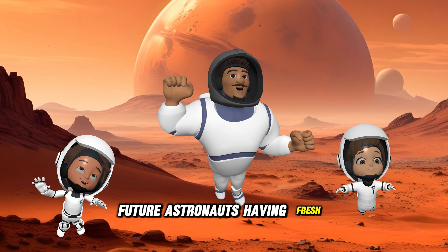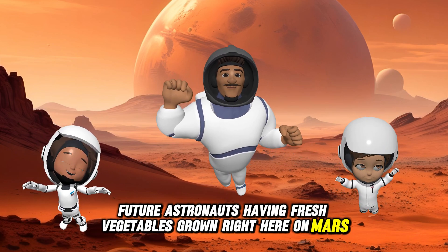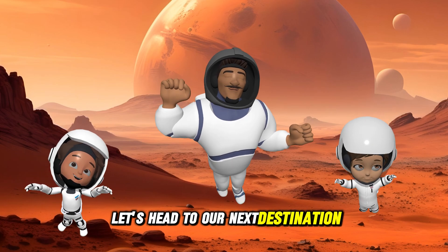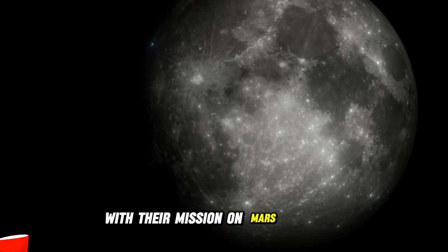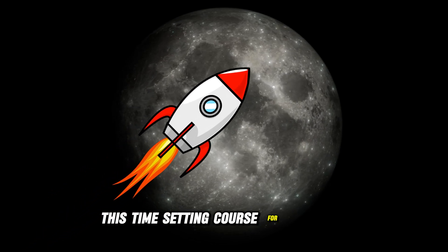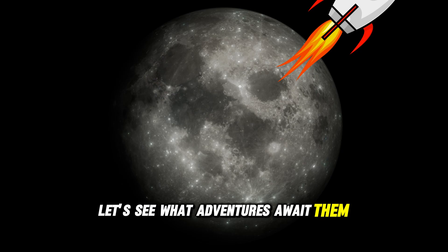Imagine future astronauts having fresh vegetables grown right here on Mars. Alright, Mars mission complete! Let's head to our next destination. With their mission on Mars complete, our brave team heads back into space, this time setting course for the moon. Let's see what adventures await them there.